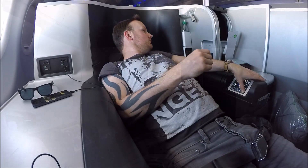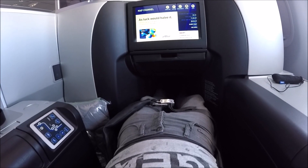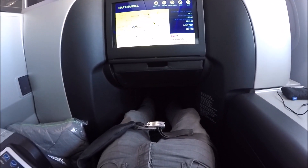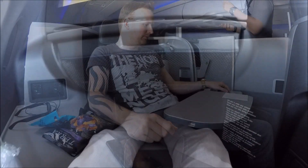The beds themselves are fairly tight. At six foot tall you can see it is quite cocooning on the legs at the bottom. It can be quite uncomfortable sleeping like this, but it's still better than economy class.